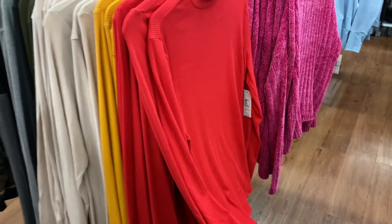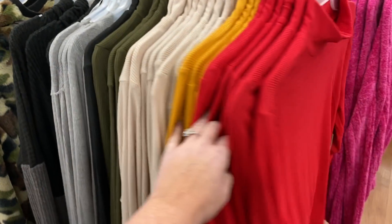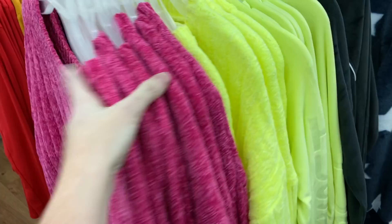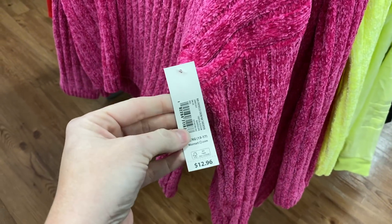Speaking of price, you can't beat the price on these — I've probably shown these before. I do have the snakeskin one, but these are such good quality turtlenecks and they're only $7.86. If you're feeling extra bright, they also have these sweaters as well — these are $12.96. The struggle is real in this Walmart because the music is so loud!